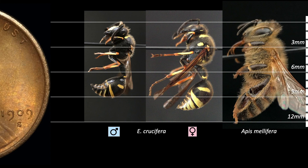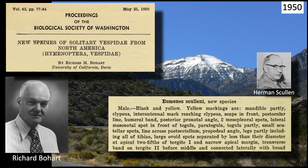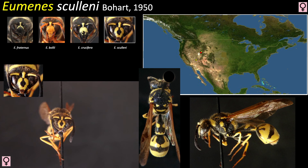Sixty-two years later, in 1950, Richard Bohart at the University of California, Davis, described our last species and named it after fellow Hymenopterist Herman Scullen, who collected the first specimens on the Charleston Mountains in southern Nevada. Eumenes skullini has extended yellow markings, giving it a tiger-striped appearance. It also sports a coat of golden pubescence. Its range is small; specimens have been taken from California, Nevada, and Utah.